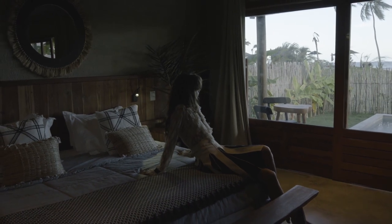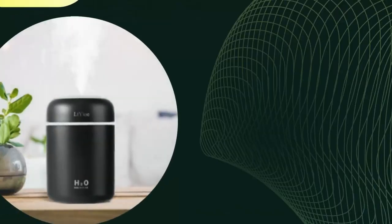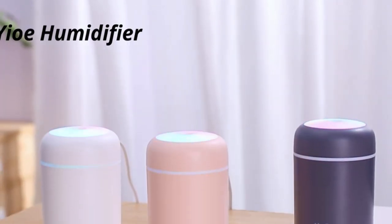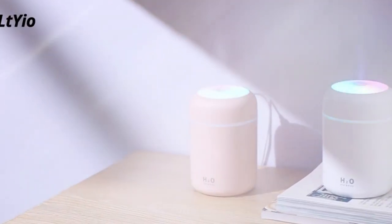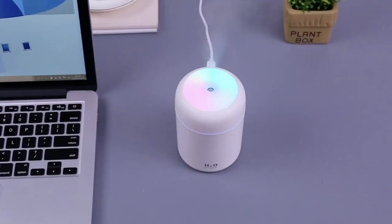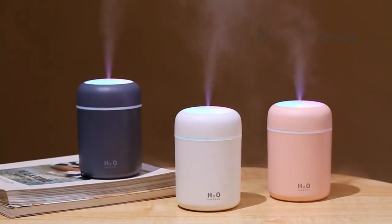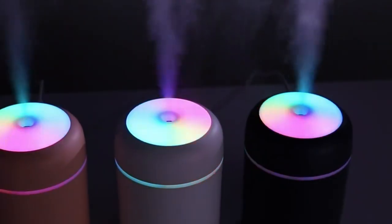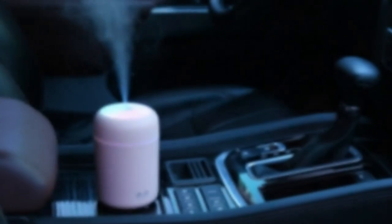Are you looking for a portable and effective way to add cool moisture to the air around you? Look no further than the LTO Mini Humidifier. This mini humidifier is packed with features that make it the perfect companion for your car, office, or bedroom. The vivid and colorful cycling light setting enhances the atmosphere of your space and provides a soothing coolness that can help you sleep better at night. With its ultrasonic operation producing a near-silent frequency of only 26 dB, you won't even notice it's there.